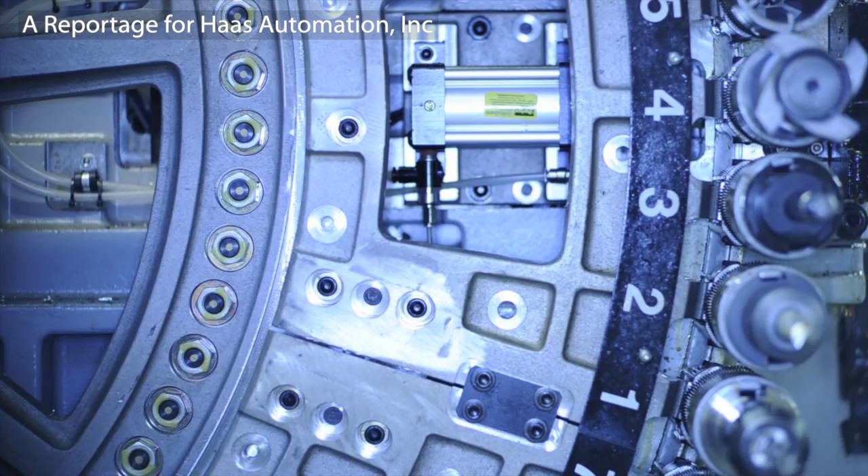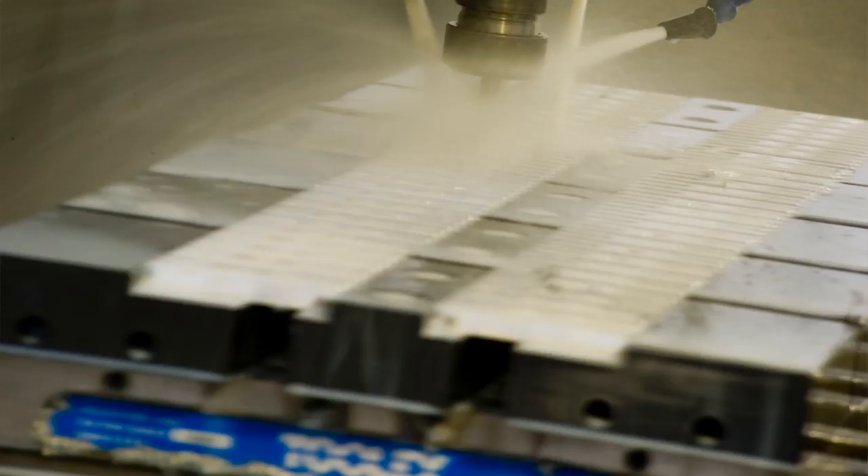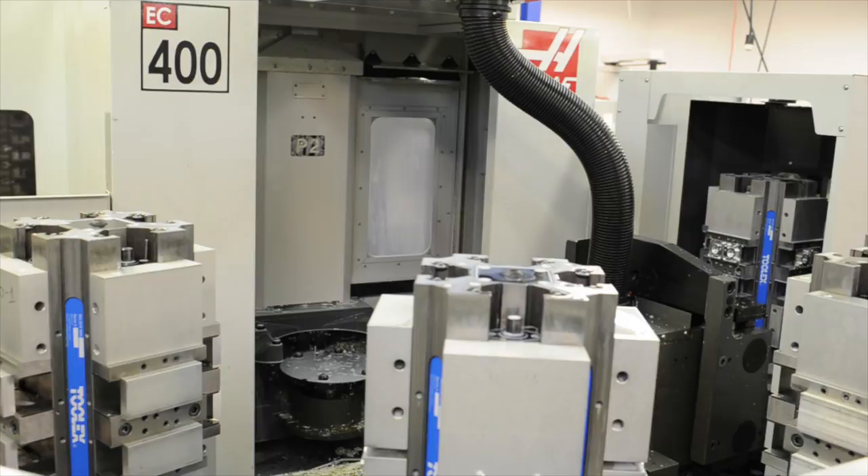At the heart of Thor's US manufacturing operations is a fleet of Haas CNC machine tools, including 10 VF vertical machining centers with 4th axis capability and two EC400 horizontal pallet pool machines.